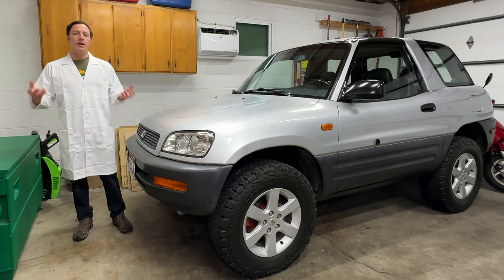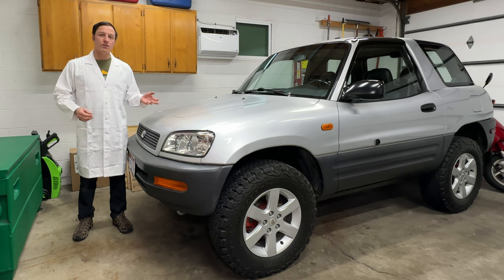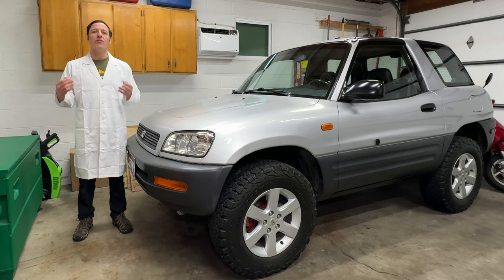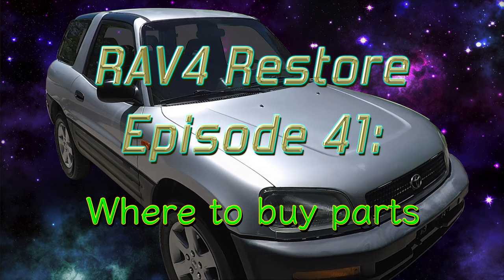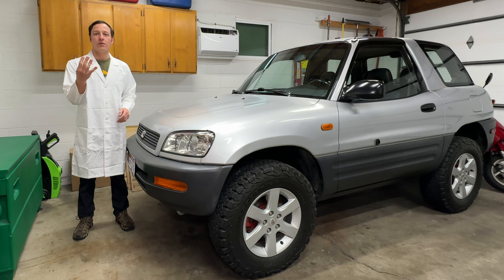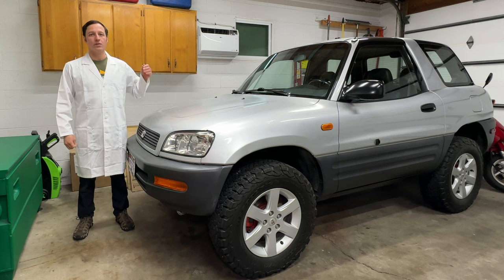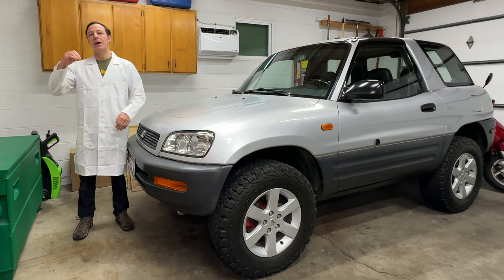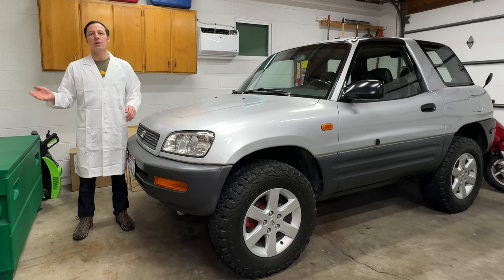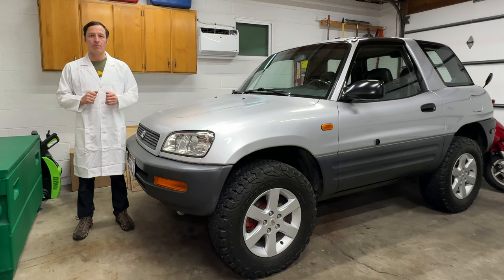Hey everyone, I'm Paul and today I want to talk about where to buy parts for your RAV4. I made a video like this four years ago, but a couple things have changed and I've learned a lot since then, so I have much better information this time. I've organized the parts distributors into four different categories: buying original new parts from the dealer, used parts from the junkyard, aftermarket parts from the auto parts store, and buying things online.